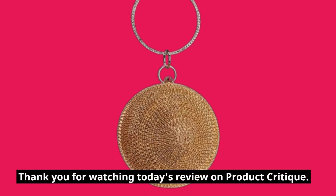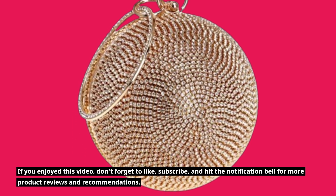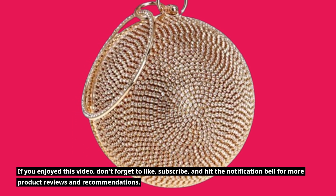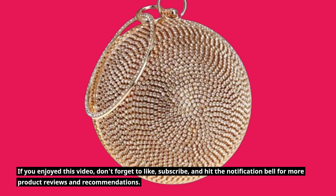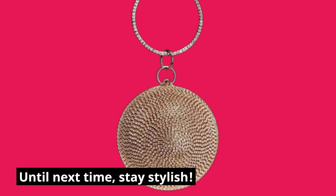If you enjoyed this video, don't forget to like, subscribe, and hit the notification bell for more product reviews and recommendations. Until next time, stay stylish!